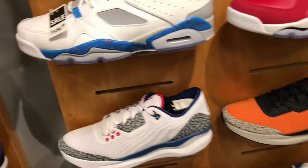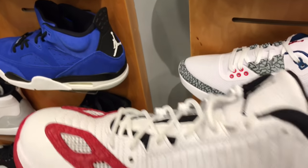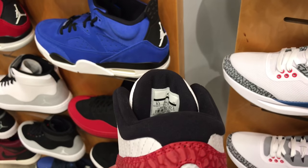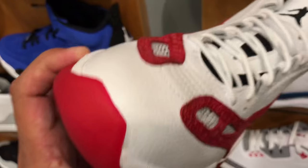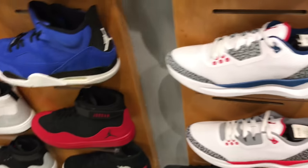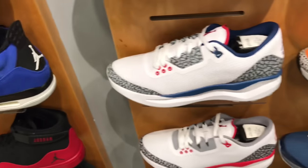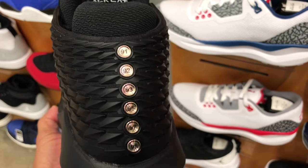They had a bunch of trainers — the True Blue trainers. And then I was surprised to see the red and white Jordan 11 IEs sitting on the shelf. They must have done a restock because I hadn't seen those on the shelf in a couple of years.